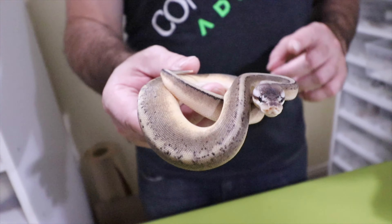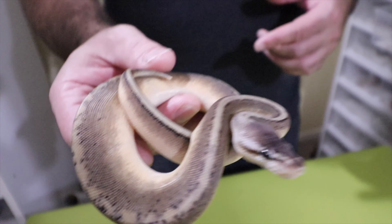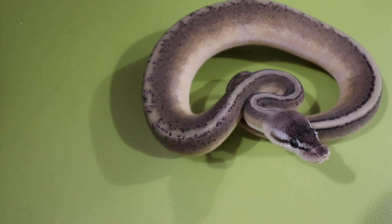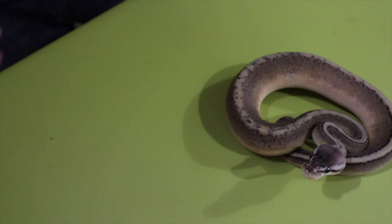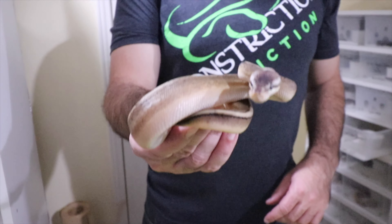We're not sure what this female is, but she is definitely a hold back staying here. We think it's probably pastel leopard het red xanthic G-stripe — if anybody can correct us, please let us know. It's a stunner; it looks like the solid black line just erupted all over the dorsal. I've never seen anything like it. You can see the black line started solid on the tail and then just whacked out. We're going to grow her up and see how she colors up.